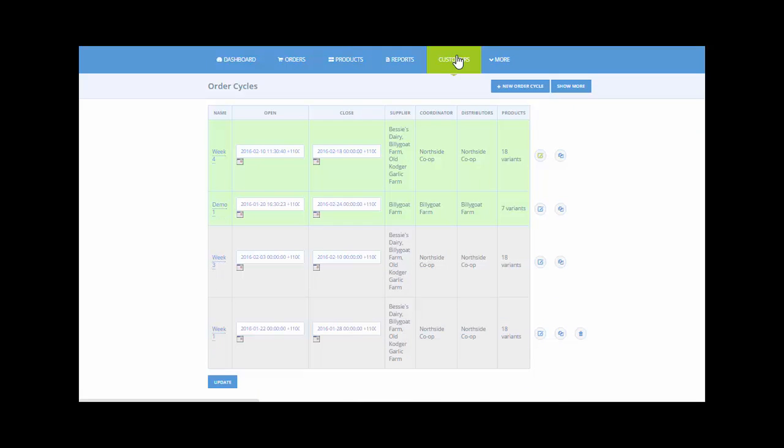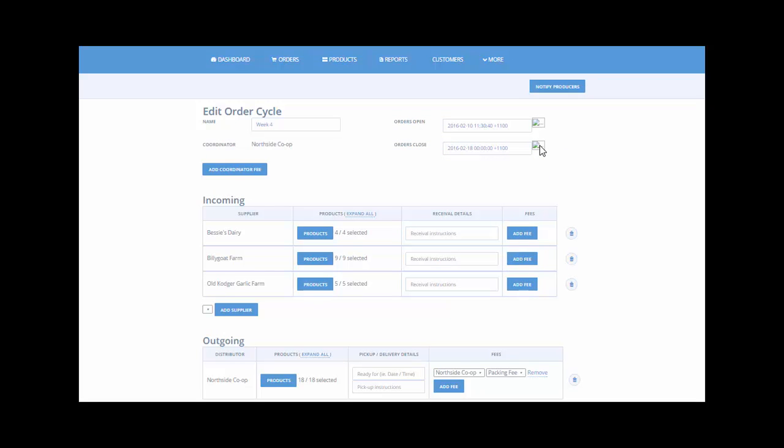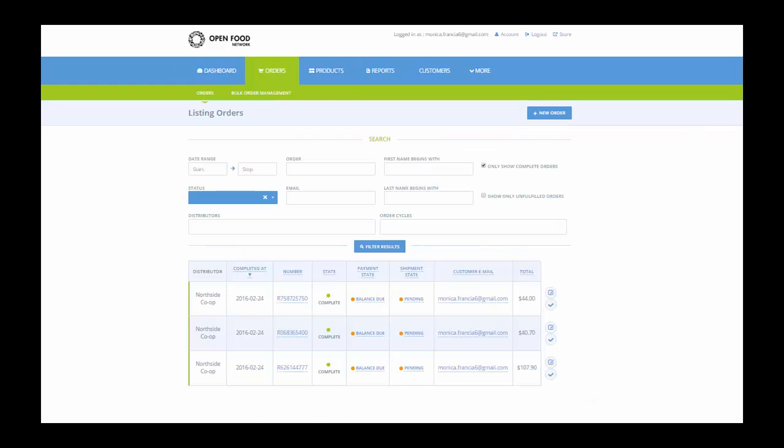Once your products have all been entered, you can create an order cycle to show that your shopfront is open and accepting orders. Choose when your order cycle opens and closes to indicate to your customers when they can place an order with you. Each time an order cycle is created, you can select which products will be stocked in your store.